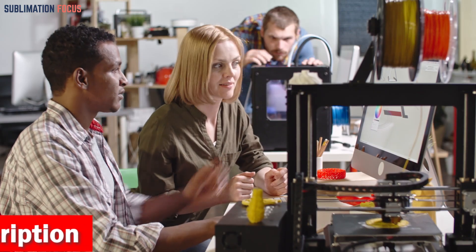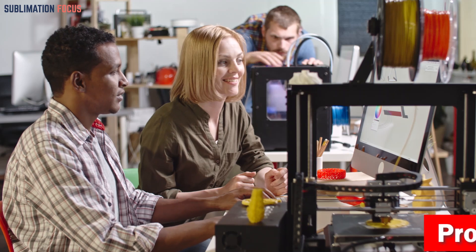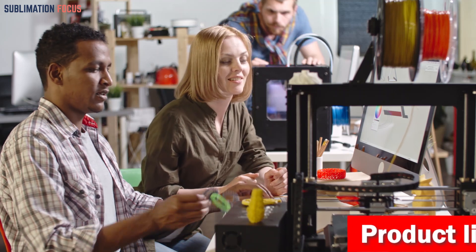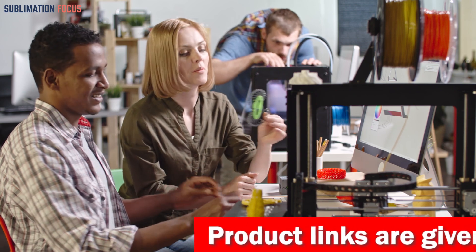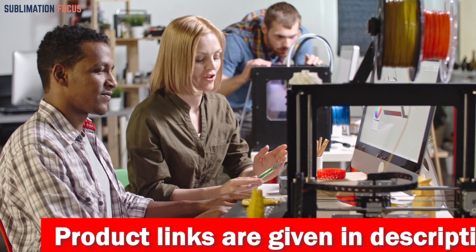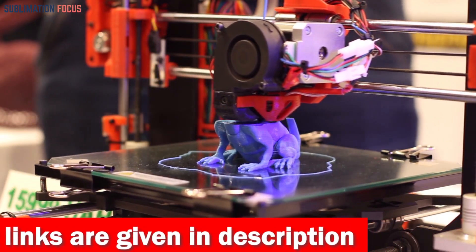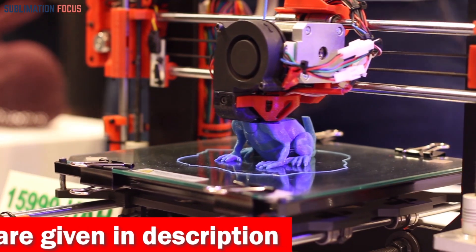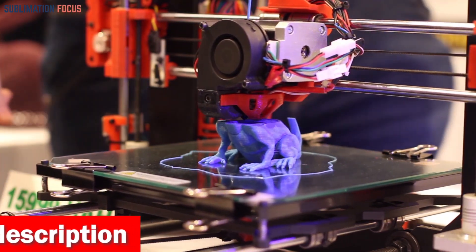We all know that a quality 3D printer can be a significant investment and help bring your creative ideas to life. To help you out, we have compiled a list of the best 3D printers under $500. These unique printers are especially for users looking for a printer that fits their budget and can be used in any condition, providing a great printing experience.